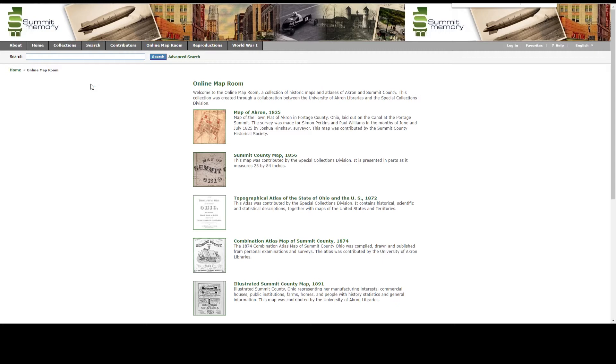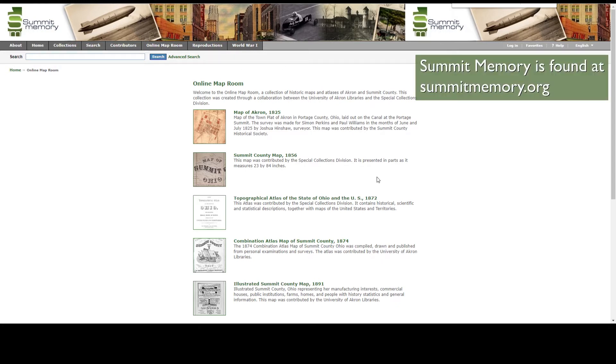Today we'll be using Summit Memory's online map room, which is administered by the Akron Summit County Public Library's Special Collections Department. The Special Collections Department houses many physical collections including Summit Metro Parks' historic documents, photos,